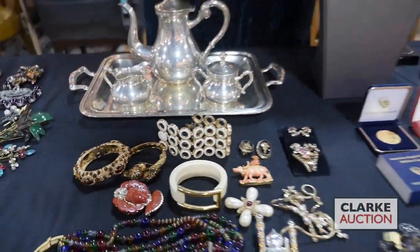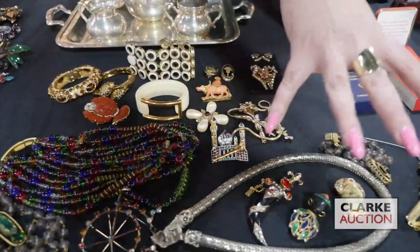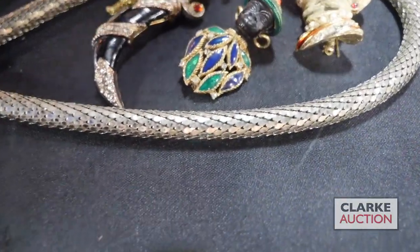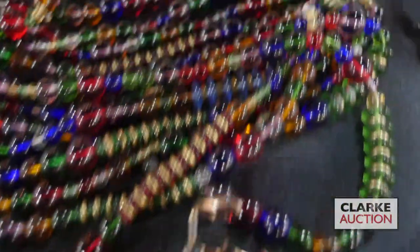We are going to look at four separate lots of nice costume jewelry, all from Long Island. This first grouping includes a nice black Amora, an Indian with a turban — absolutely gorgeous — a bicycle, and a lot of these pieces are signed. This one is particularly sweet.